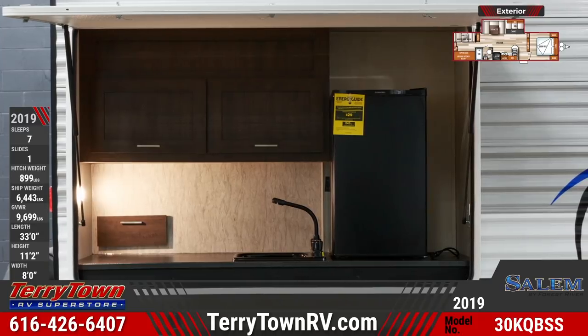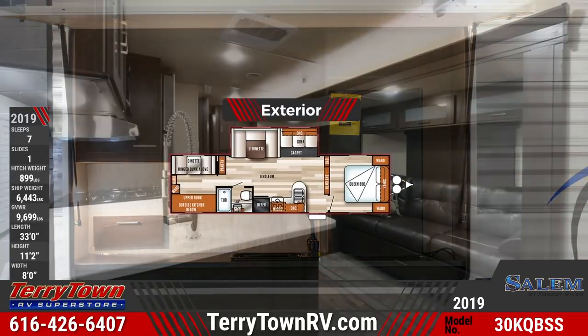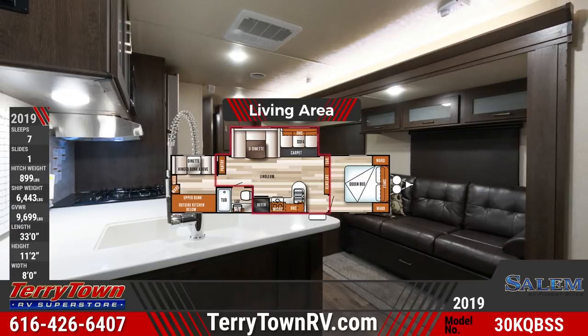The living area has linoleum flooring and a sofa that folds out into a bed. There's also a U-shaped dinette and an entertainment center.